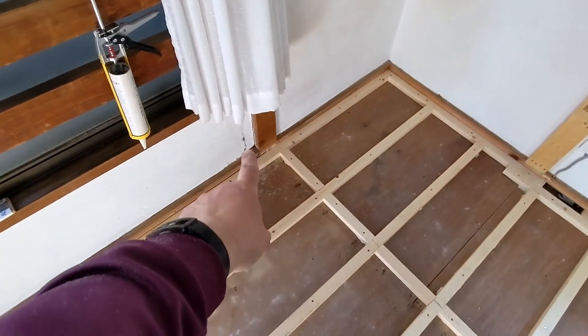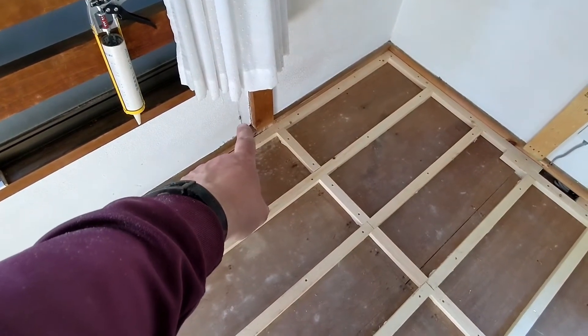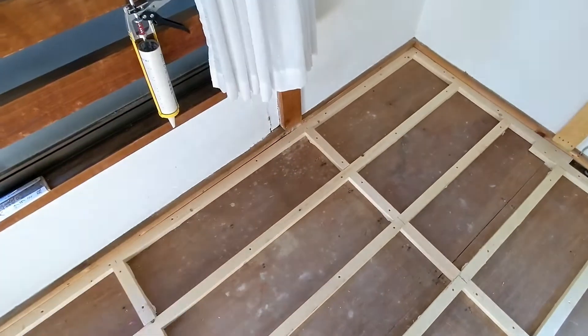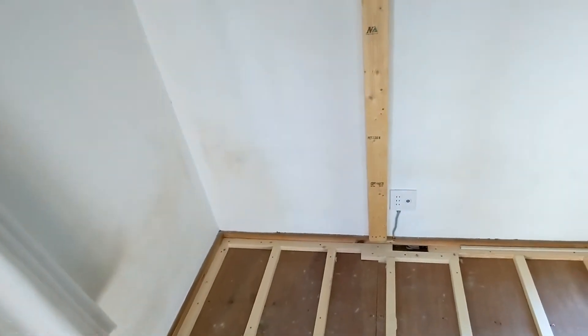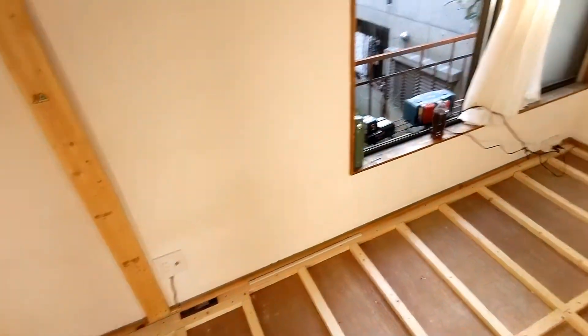There's actually a spot here where I think the tenant leaves his window open all the time and there's water damage. To fix that, unfortunately there's a gas outlet there and I have to call the Tokyo Gas guys in. Then I'm going to seal that up.